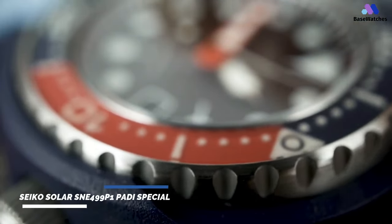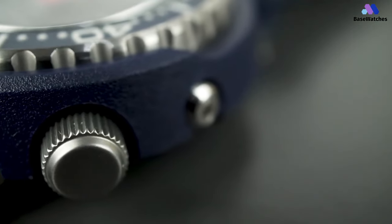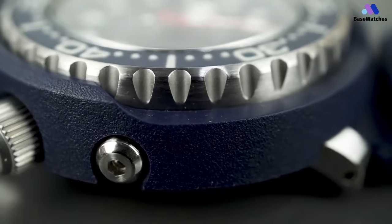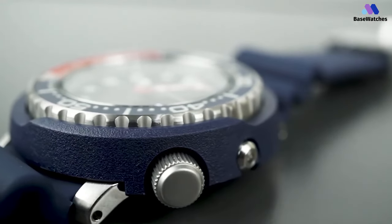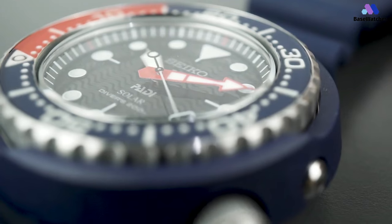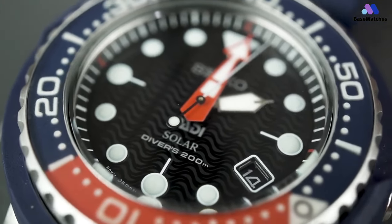The Seiko Solar SNE499P1 PADI Special Edition is a captivating timepiece that pays homage to Seiko's enduring partnership with the Professional Association of Diving Instructors, PADI. It features a robust stainless steel case with a diameter of 43.5 millimeters, providing a substantial presence on the wrist without feeling cumbersome. The case design is characterized by its sleek lines, brushed and polished finishes, and a unidirectional rotating bezel adorned with a vibrant blue and red insert, paying homage to PADI's iconic color scheme. With a water resistance rating of 200 meters, the SNE499P1 is suitable for recreational diving and water sports, making it a versatile companion for aquatic adventures.